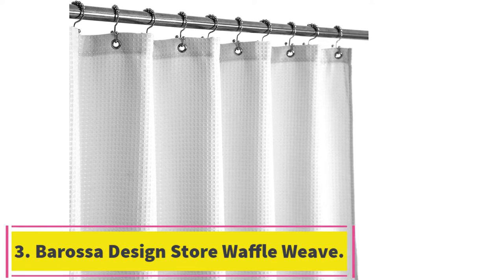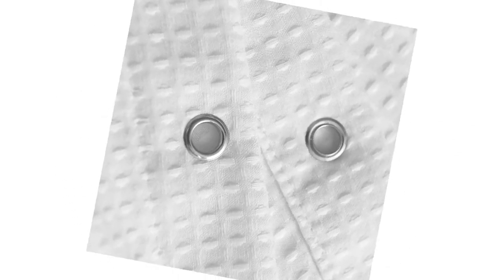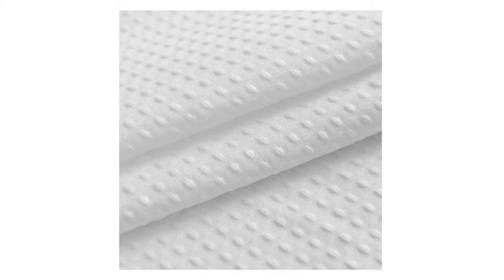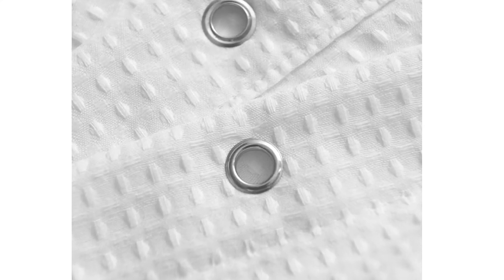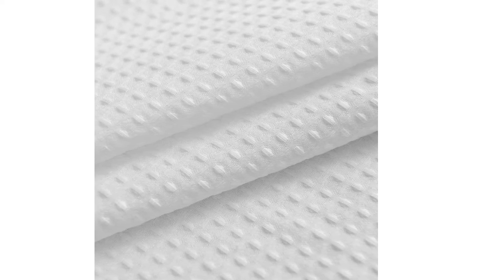At number 3: the Barossa Design Store Waffle Weave. Over 600 reviewers use the terms well-made or quality when describing this water-resistant Waffle Weave Shower Curtain, which many say doesn't require a liner. It's made of actually water-resistant cloth fabric, which, unlike plastic, is machine washable. Hallelujah, I finally received a shower curtain with the material that I wanted, writes one reviewer. But it is easy to spot clean too — according to another reviewer who spotted mildew on the hem, rather than take the curtain down, I sprayed the hem with OxyClean, a peroxide-based cleaner. Did the trick. I now have a pristine white shower curtain with a nice textured waffle weave and nice finished edges. I am super picky and it took me about 3-4 months to make a decision on a shower curtain, and I'm so glad I picked this one.